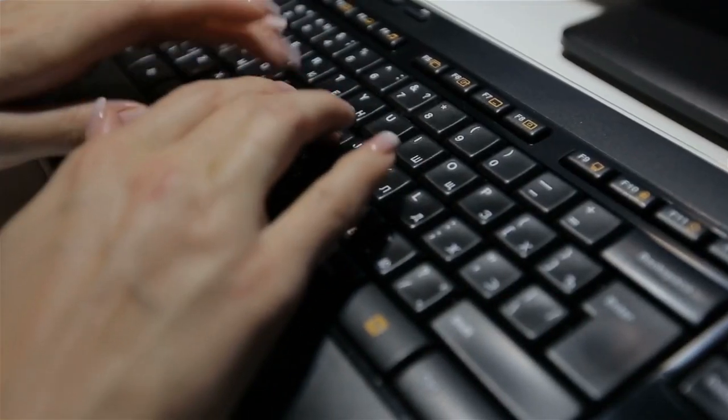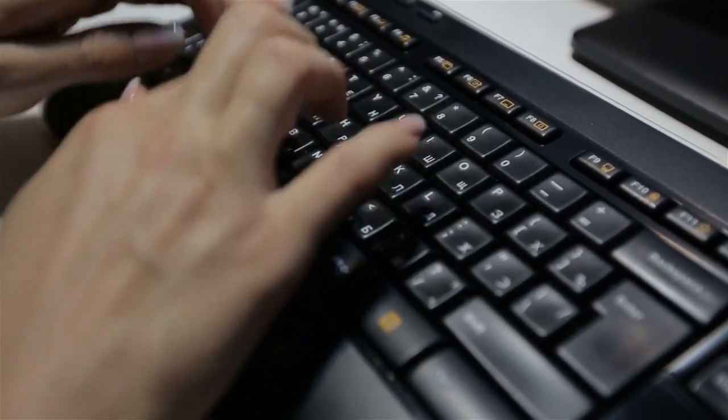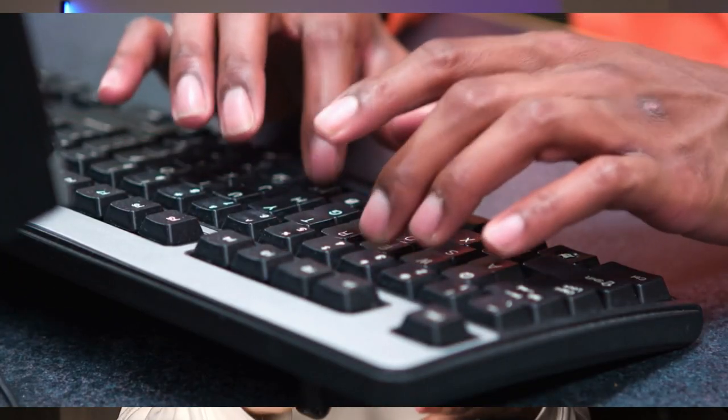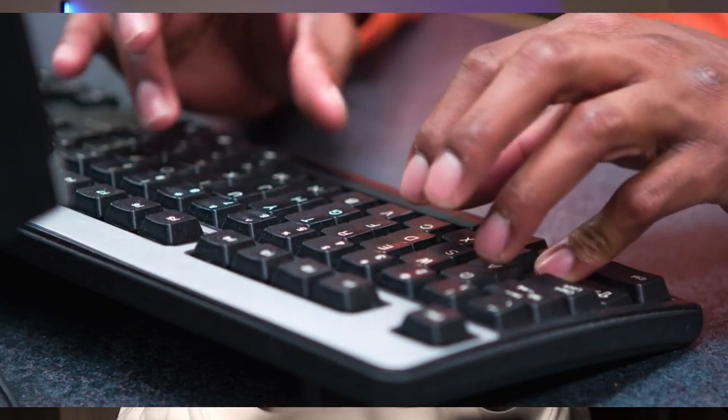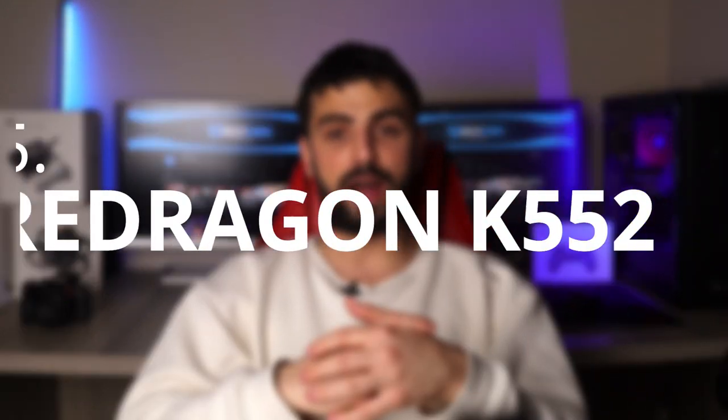Hey folks, ready to type like a pro? Look no further, because I've got you covered. In this video, I'm going to share my top 5 best keyboards for fast typing, in case you want to achieve lightning fast typing speeds. Whether you're a professional writer, a coder, or someone who wants to get things done quickly, these keyboards will improve your typing experience. Get ready to take your typing game to the next level.